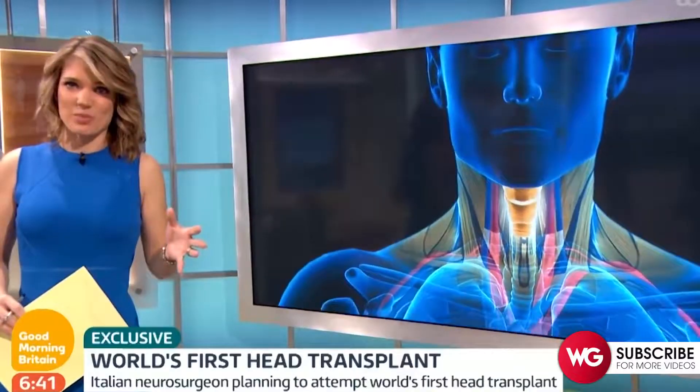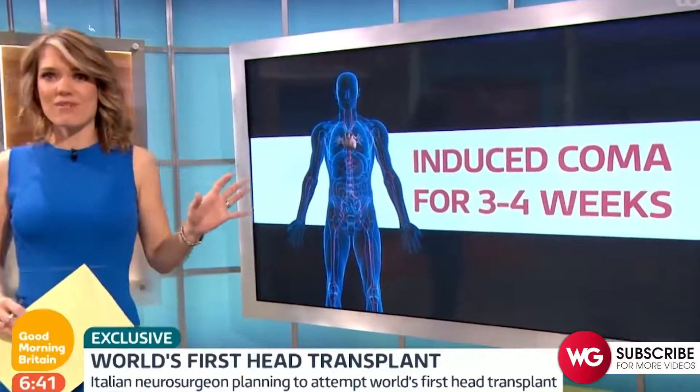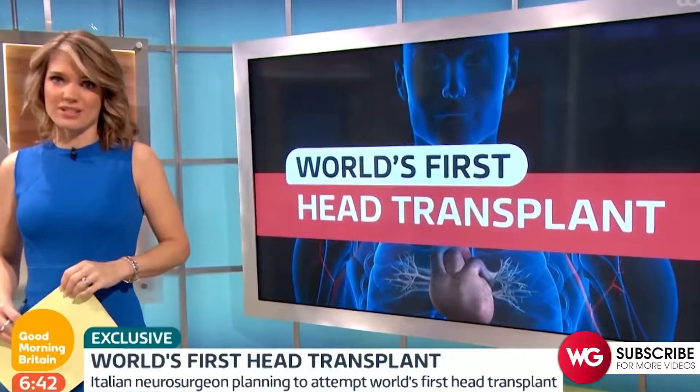Once the skin is stitched together by a plastic surgeon, the patient will be kept in an induced coma for four weeks to allow everything to heal. It really is an extremely intricate procedure.